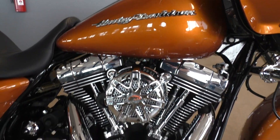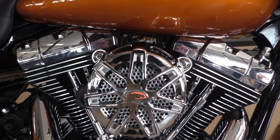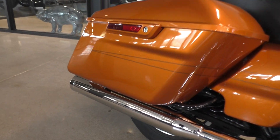The bike's got the 103 cubic inch fuel injected twin cam six speed transmission. It's got the Screaming Eagle high flow breather, the Vance & Hines X-Pipe, and then the Vance & Hines slip-ons out back.